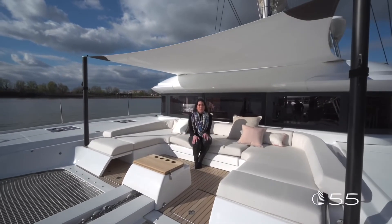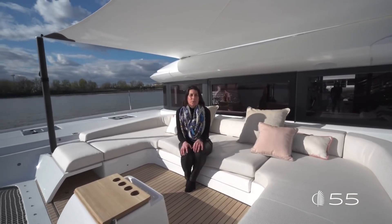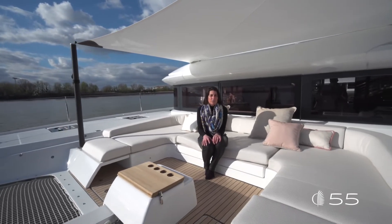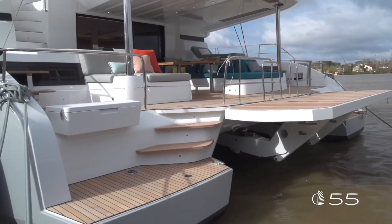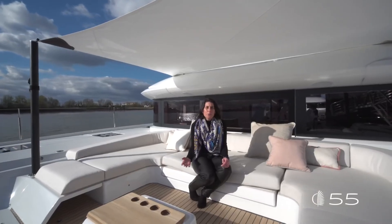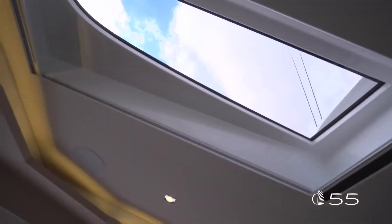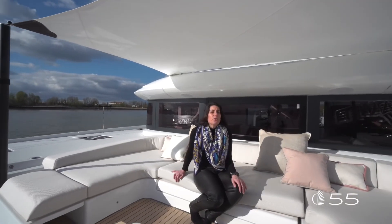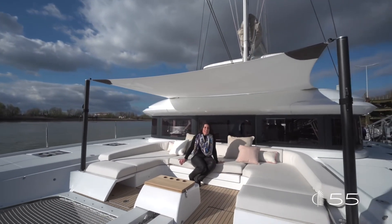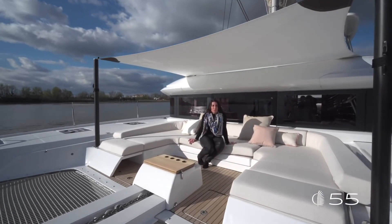We are now at the end of this walkthrough on the Lagoon 55, the new entry in the Lagoon range. To summarize the key innovations: the innovative access on board that gives the sensation of an extra-large cockpit and a terrace on the water; the two overhead windows that bring the outside in; and the beautiful forward cockpit where you can really enjoy time with friends at mooring. I hope to see you soon and I hope you enjoyed this tour on board with me.